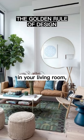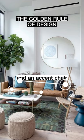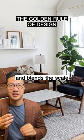For example in your living room select a coffee table that's two-thirds the size of your couch and an accent chair that's one-third the size of your couch. This creates a pleasing aesthetic and blends the scale of your furniture.